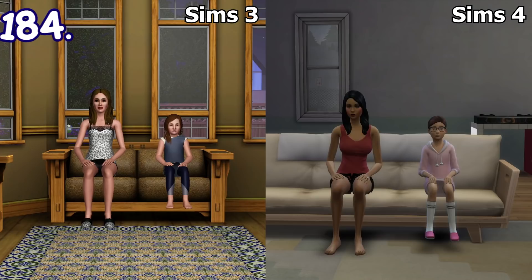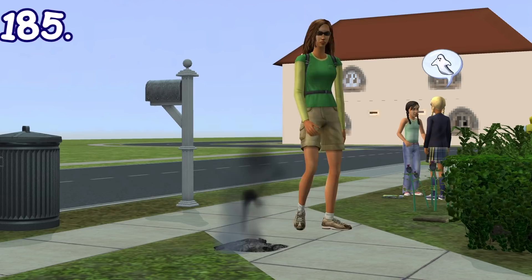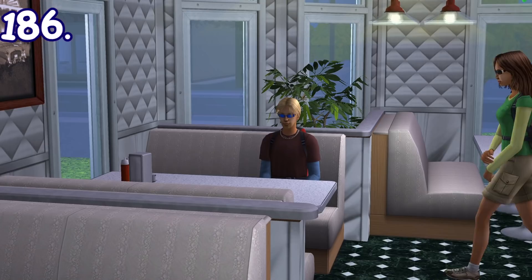Child sims will have a different sitting posture from adults. Unlike Sims 3 and 4, instead of putting their hands on their laps like adults, they put their hands right on the couch. If there's a pile of ashes on the floor, sims can clean it up by sweeping it with a small broom and then throwing it away. In Sims 3 and 4 however, they will directly throw it away in a garbage bag.